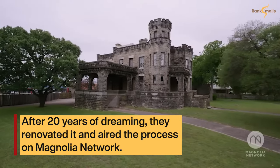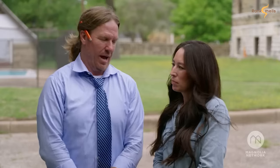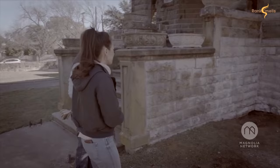This castle is one of the most impressive properties in the entire Waco Central Texas area, and I've wanted it for two decades now. This is it, Joe.